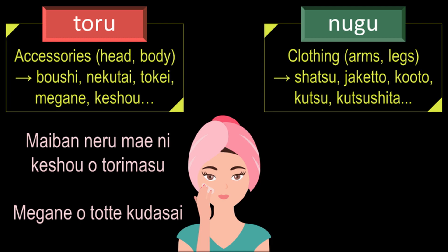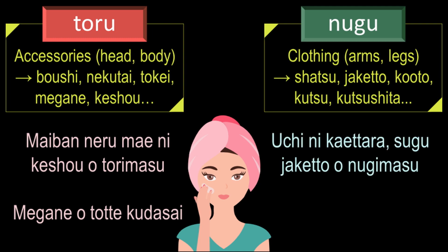To say 'I will remove my jacket as soon as I return home' in Japanese, it will be: 'uchi ni kaetta ra sugu jaketto wo nugimasu.' Here, 'uchi' means house, 'sugu' means immediately, and 'kaetta' is the plain past form of the verb 'kaerimasu,' which means to return or go back. The te-form of 'nugimasu' is 'nuide,' and if someone tells you 'kouto nuide kudasai,' it means please take off your coat.